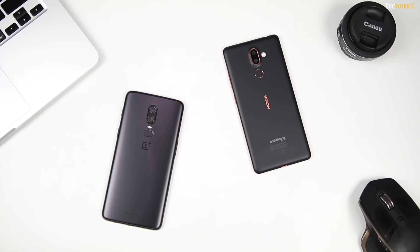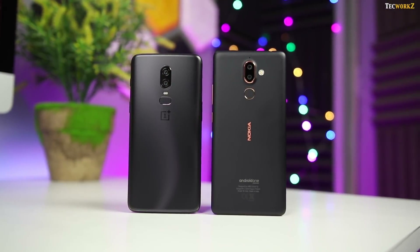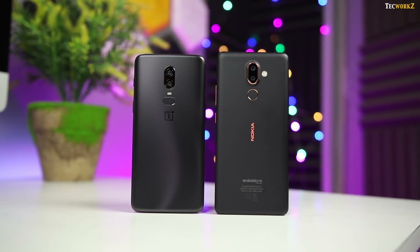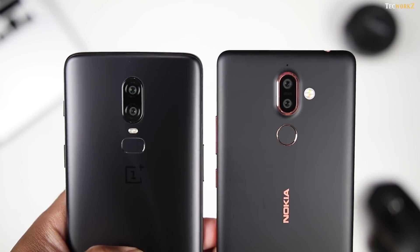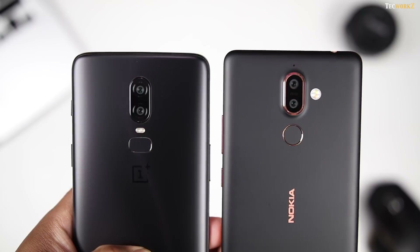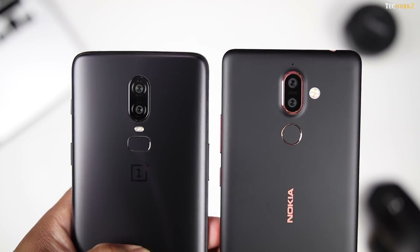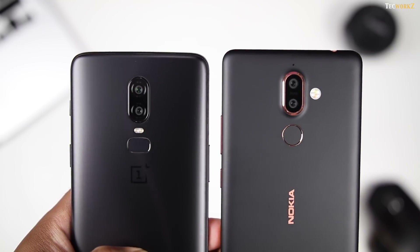So after looking at all these images, what do you think about the cameras on these phones? Let me know in the comments. If you are planning to get any of these phones, I will really appreciate if you get them from the links in the description — it helps the channel out at no extra cost to you. Please hit the like button if you enjoyed this video, and subscribe to the channel for more quality tech videos like this. This has been Sagar, and I'll catch you guys in the next video. Take care.